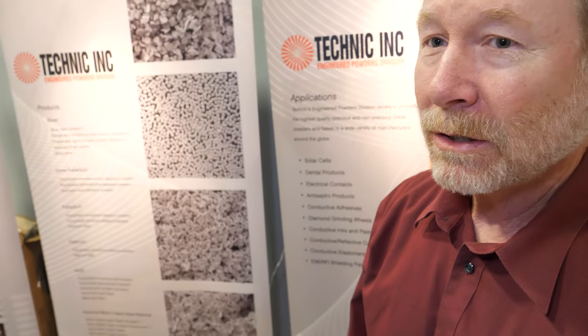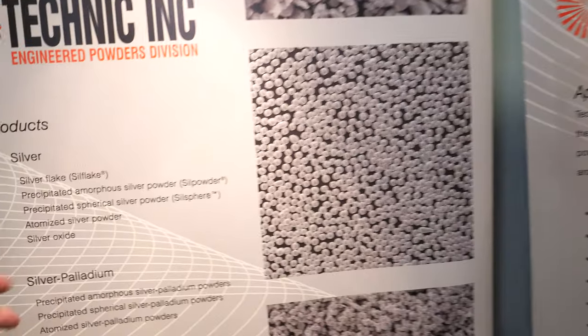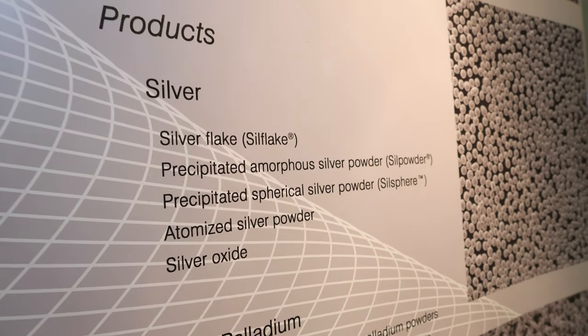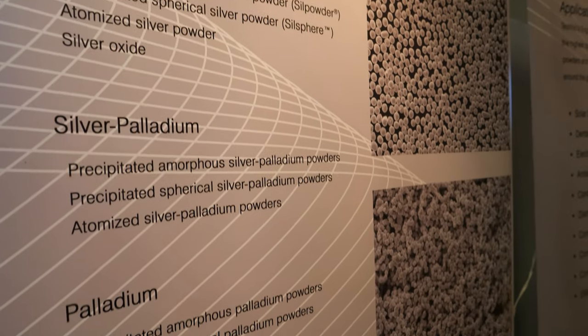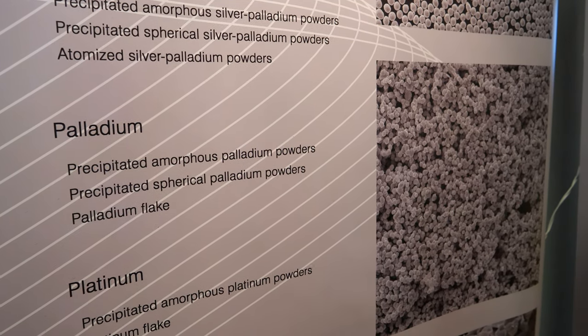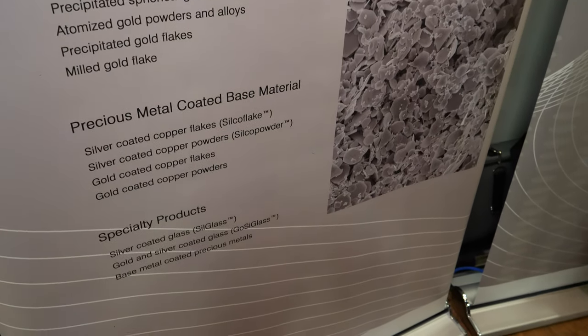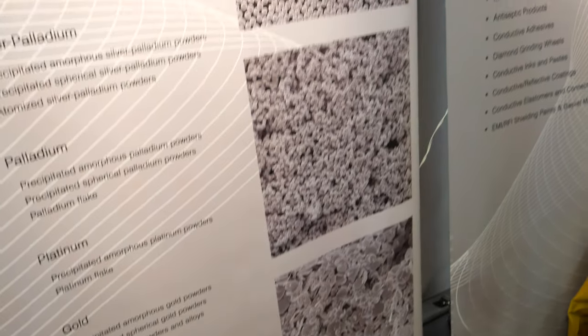So my group is known as the engineered powders division. We make a number of different powders and flakes, mostly with the precious metals: silver, silver palladium, palladium, platinum, gold. And then we do some hybrid materials like silver coated copper, silver coated glass, and other materials for specialty applications.